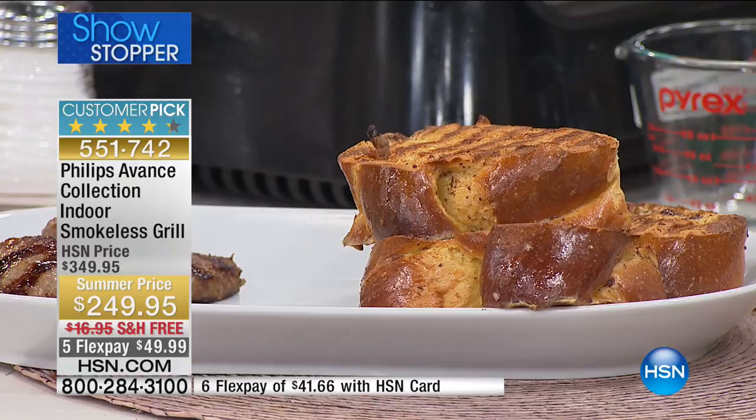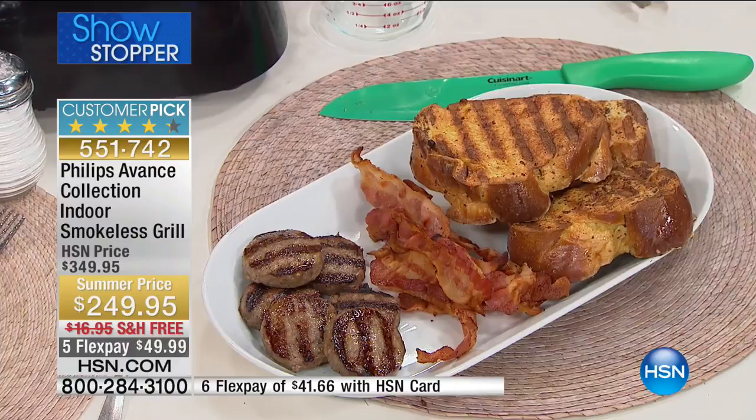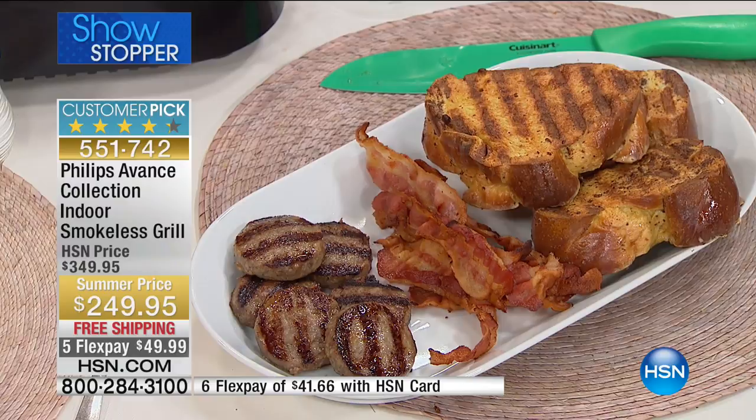Use it for breakfast — all the bacon, no problem. Getting bacon on a grill outside, the flare-up would be horrible. Taking the fire out of a grill doesn't take the grilled taste out of the food. We are still searing and grilling just like always, but doing it without all the problems.